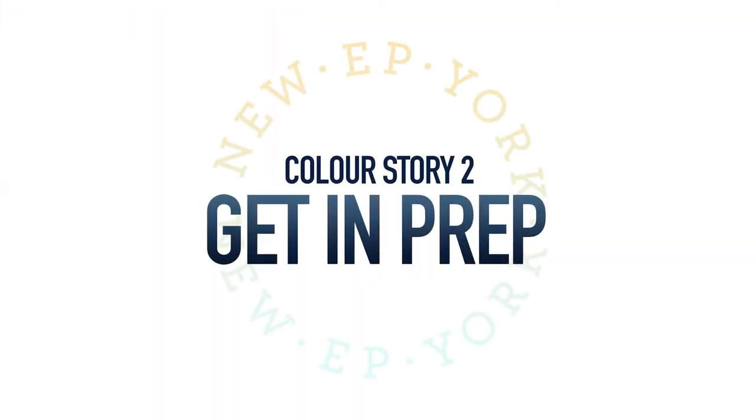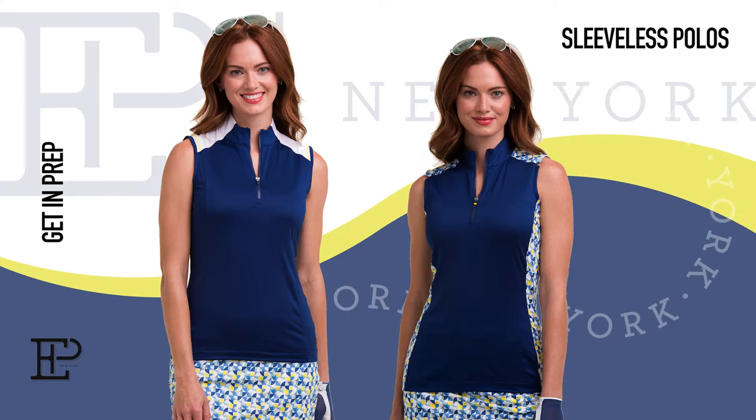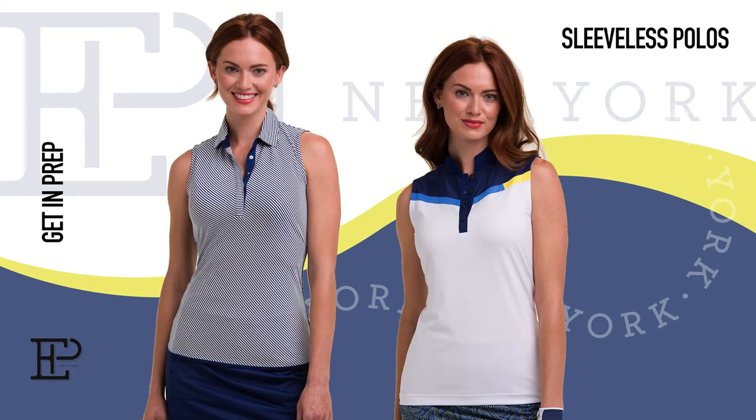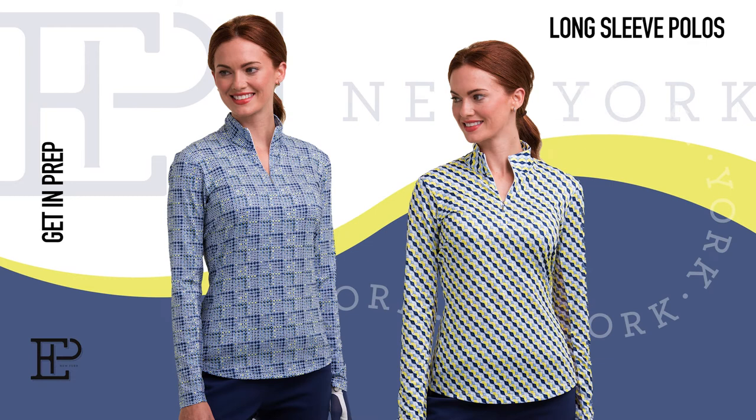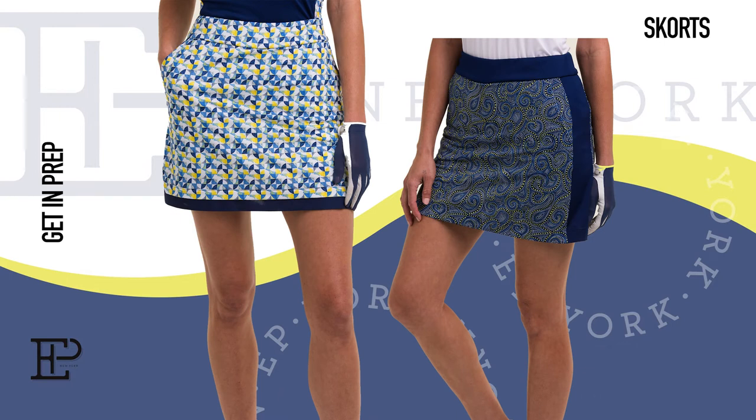The next collection is Get In Prep, where the sunshine meets blue skies. This collection puts a modern twist and renewed energy into a classic prep look. Athletic inspirations and graphic pattern mixing provide a contemporary interpretation of this timeless colour story. The collection is available in sizes extra small through to extra large.